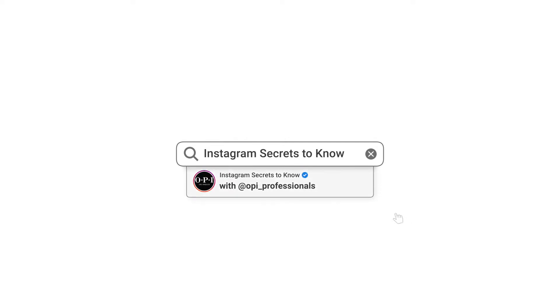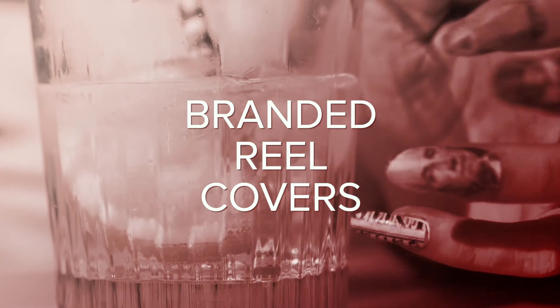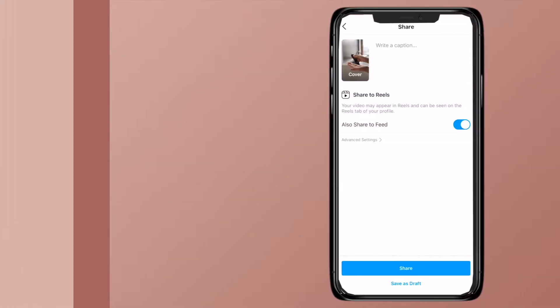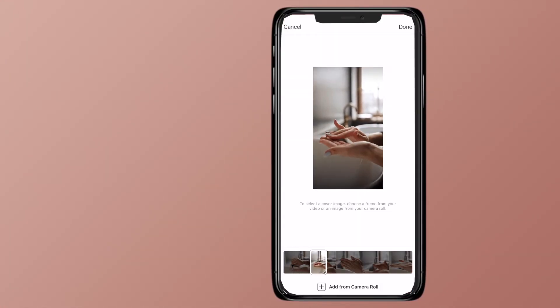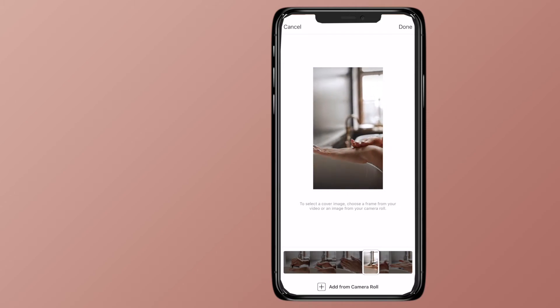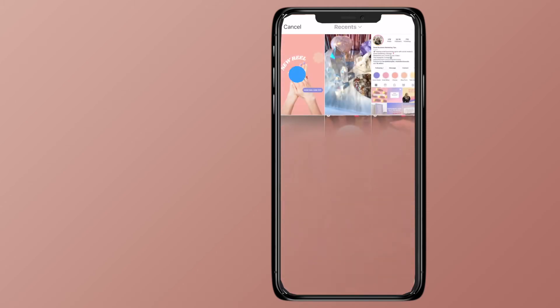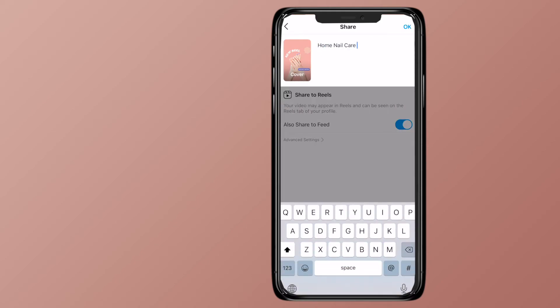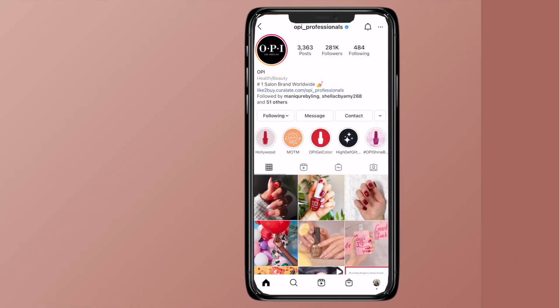Let's talk about Instagram secrets you should know, starting with branded reel covers. We all know how important Instagram reels are to maximizing reach, but they don't always fit in with our brand aesthetic. Instead of trying to find a screen capture that will work for your feed, tap add from camera roll. Here I've created a branded reel cover using Canva. Once I've added my description and relevant hashtags, you'll see it fits perfectly in with the rest of my feed.